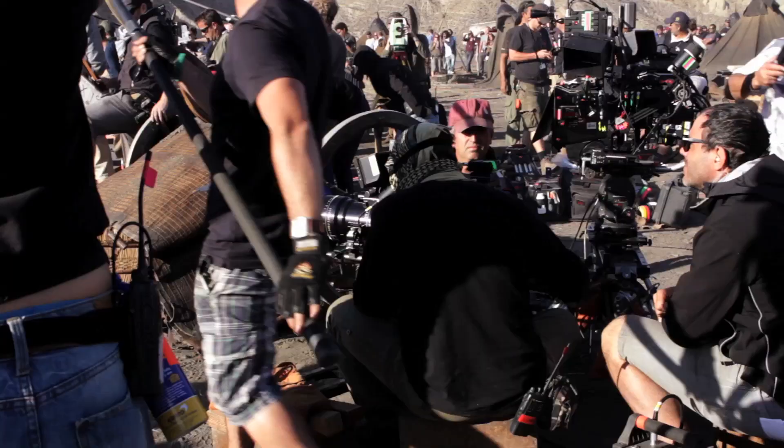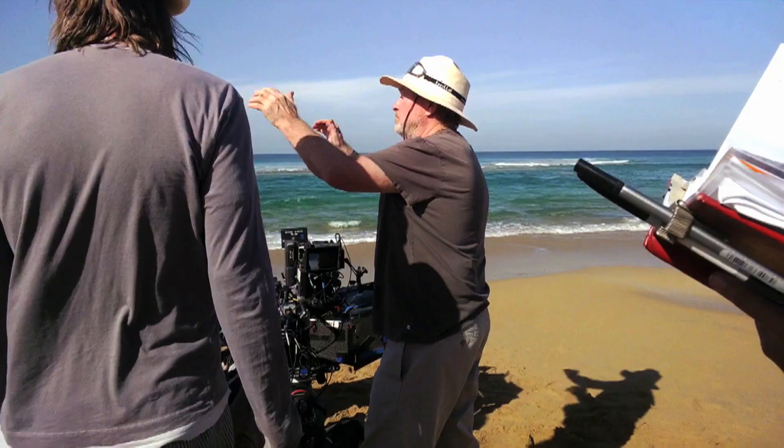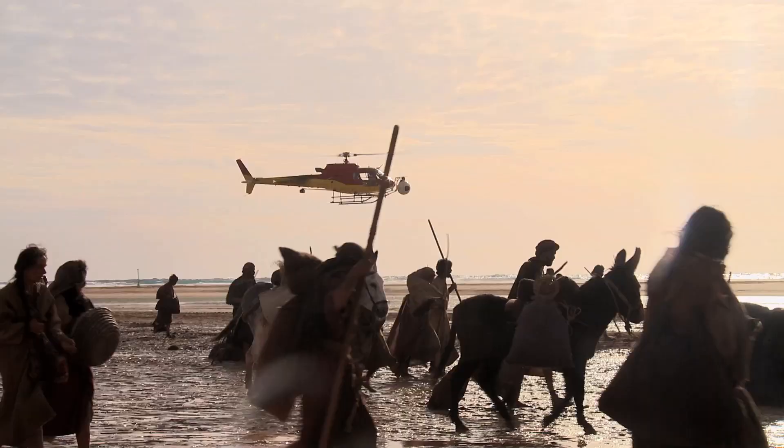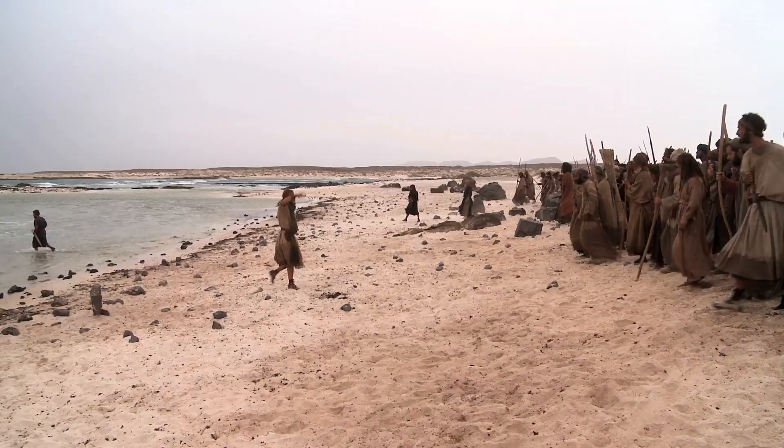We're all tied up here. Let's go. Then you actually have your big beach stuff in the Canary Islands — the Parting of the Red Sea, which is our biggest location sequence. There's so many elements, and we're very interactive together.